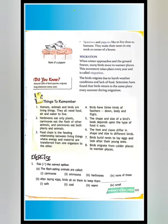Sparrows and pigeons like to live close to humans. They make their nests in any nook or corner of a house, because they prefer to stay near humans.